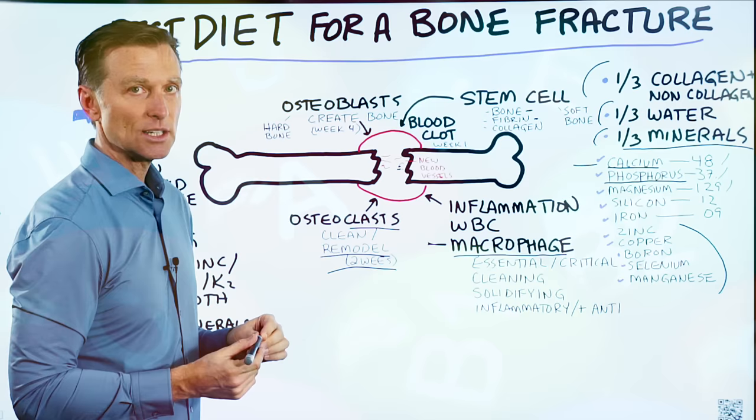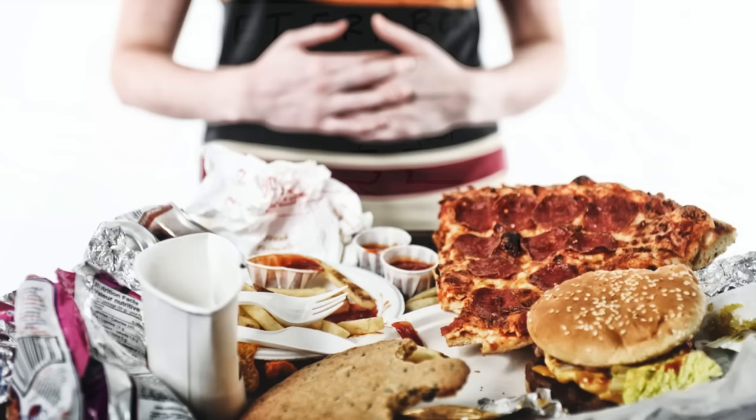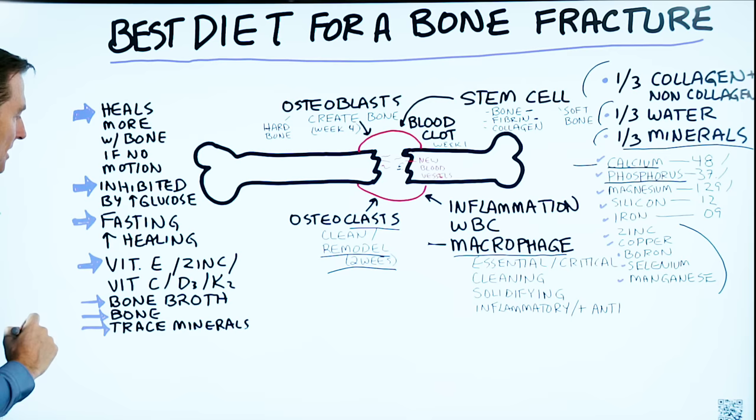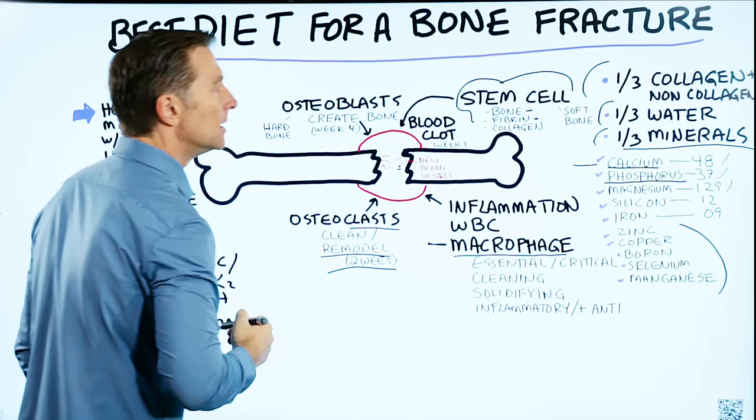The worst diet for healing a fracture would be a high carbohydrate, refined sugar, low-nutrient diet. You want to consume nutrient-dense foods, low carb — as in healthy keto. You also want to definitely try to do some fasting, which is going to speed up healing by stimulating the stem cells and speeding up the formation of bone and other tissues.